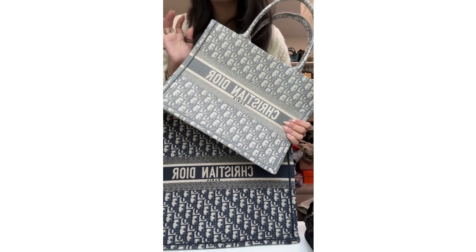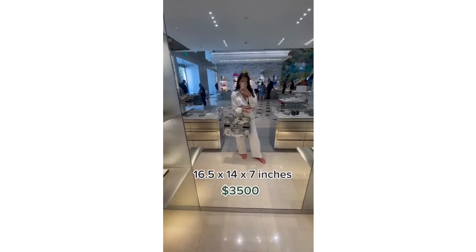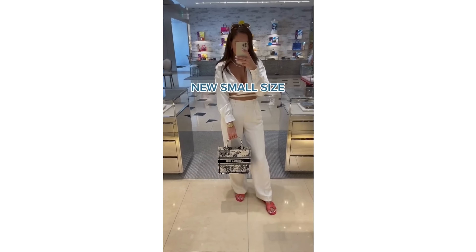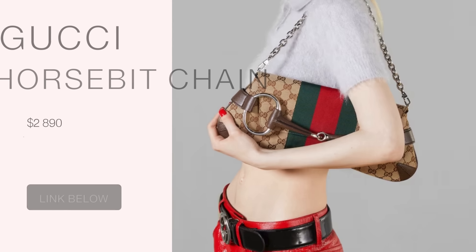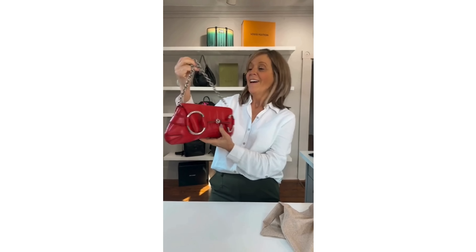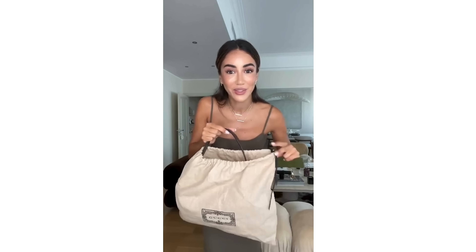Let's open with the worst designer bags you can buy in 2024. The first one is the Dior Large Book Tote. This is a large rectangular tote bag not made with leather — it's made with toile de jouy, an embroidery canvas. The canvas comes in different colors and also with logo or non-logo versions. I prefer the non-logo version; I find it more refined, sophisticated, and elegant.